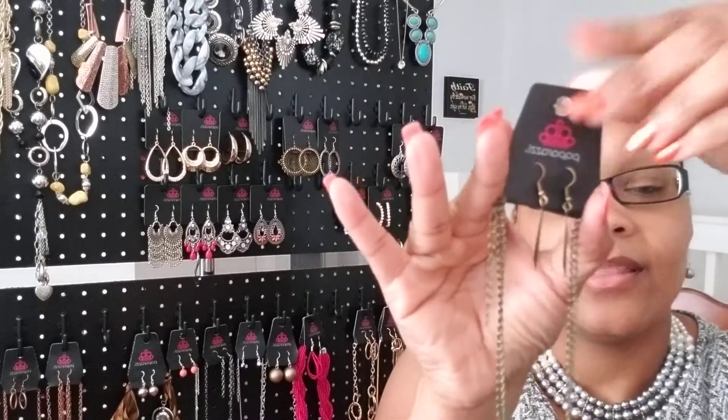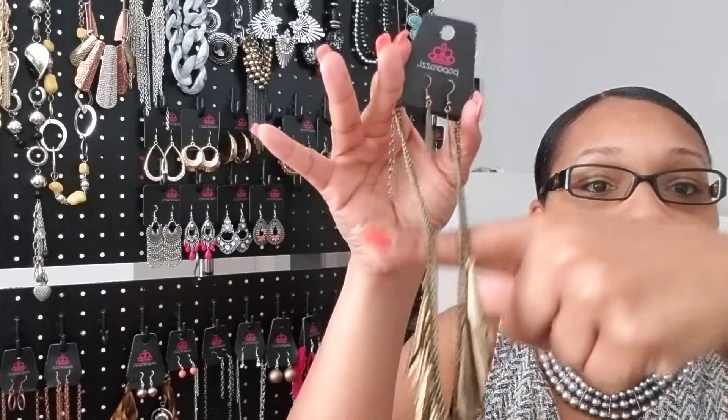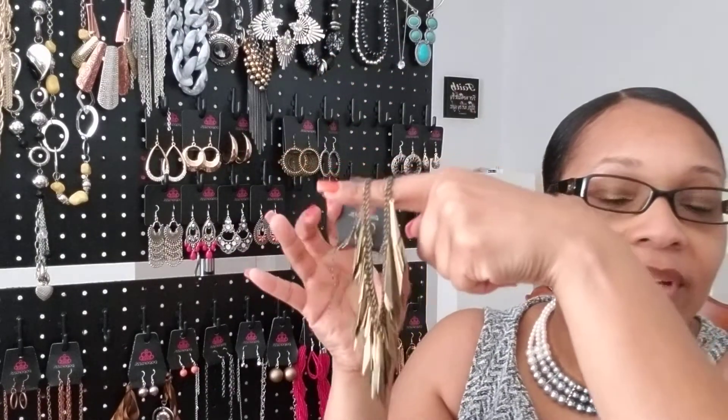Next piece is a brass necklace — very edgy. It comes with matching earrings and the name of this piece is called The Thrill Seeker. Very nice piece. If you like this piece, it is number 30.